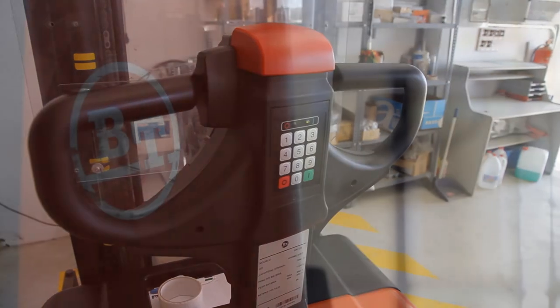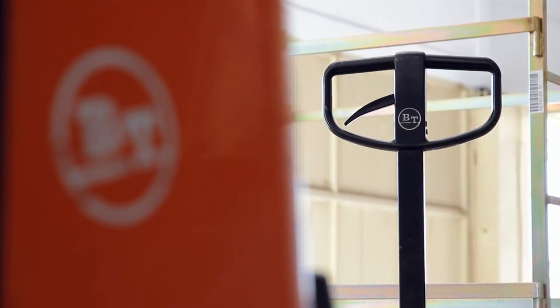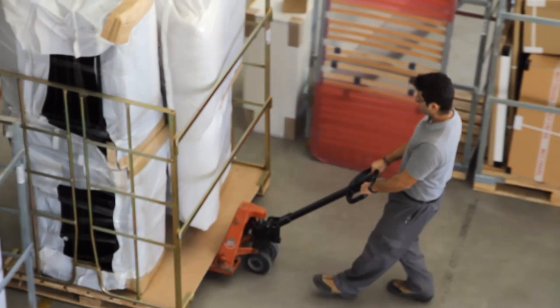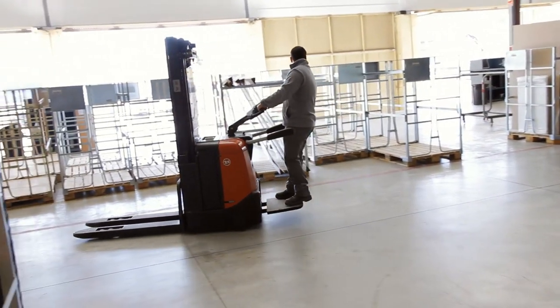Toyota is a very well-known company, and the BT brand is represented in the most important companies we know. We started using forklifts because of an urgent demand for space optimisation, without having to expand the floor area of our store. Now, of course, the operation relies on them.